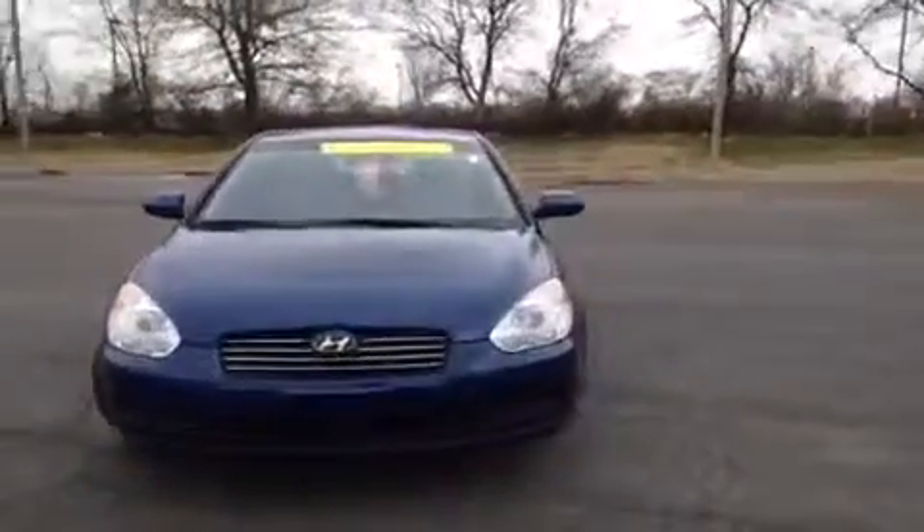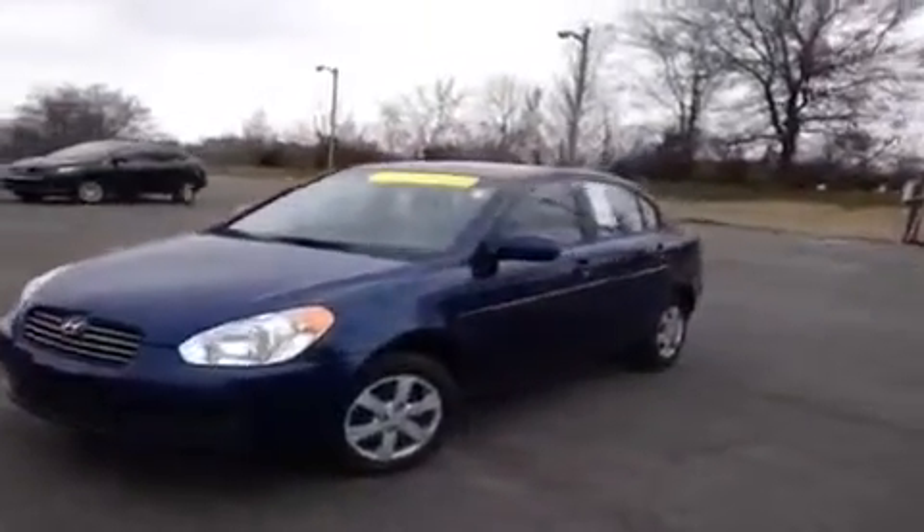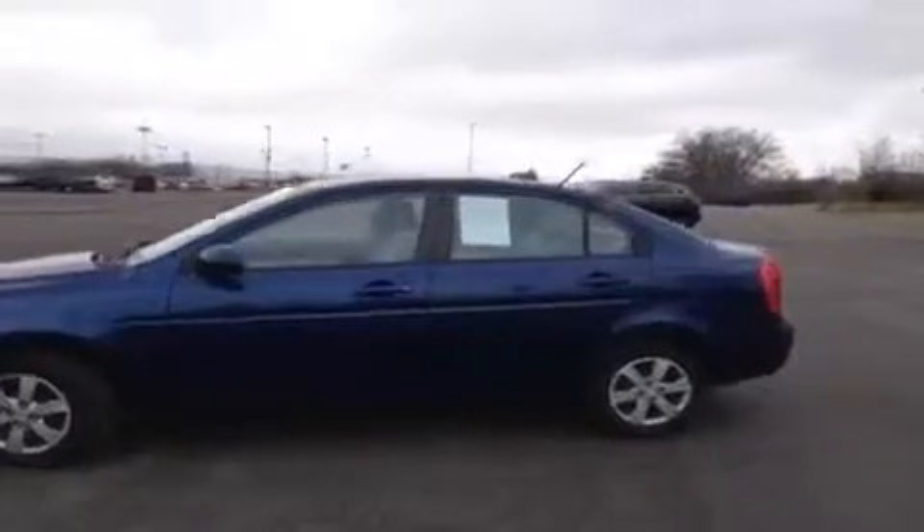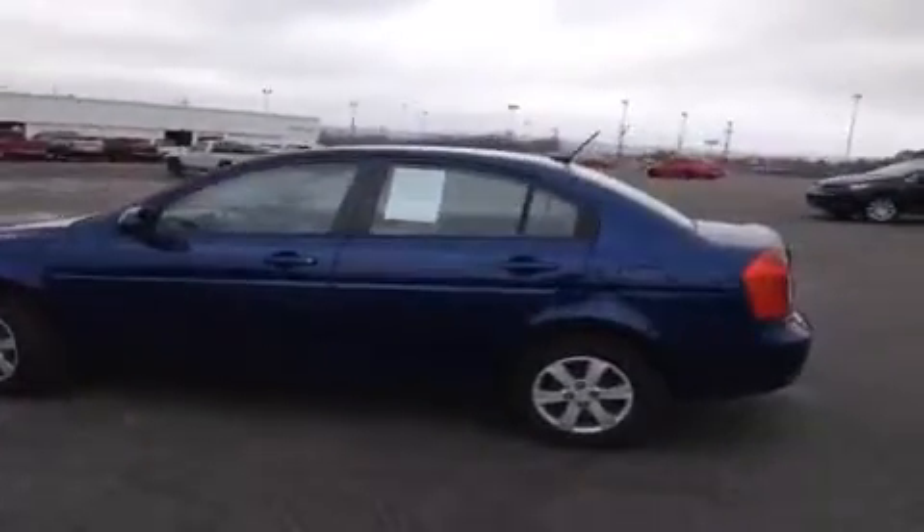For more information or to check the availability of this great Accent, just come on down and see us, give us a call at 800-649-9798, or visit us online at www.carnivalkia.com.